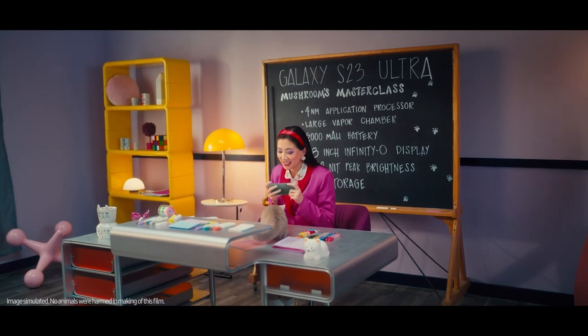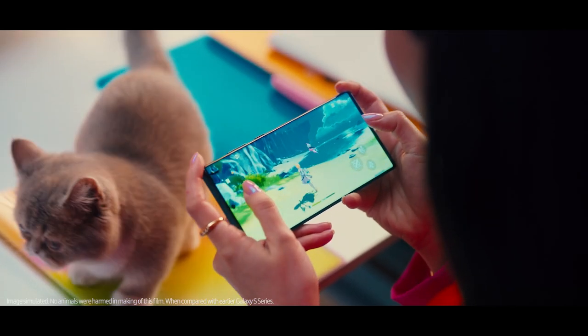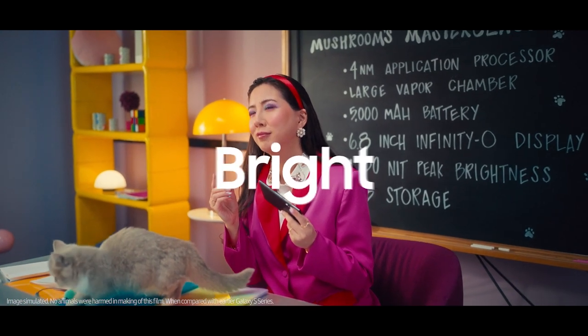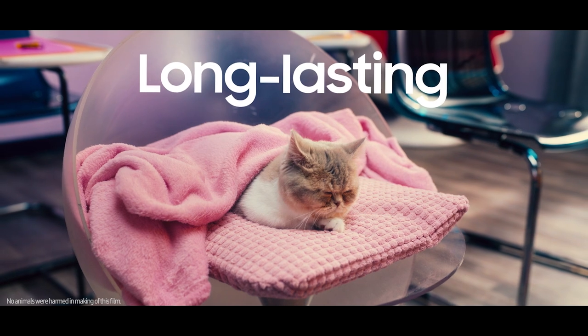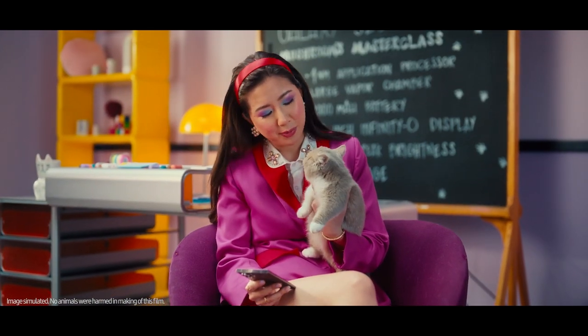The next thing you need to know is that the S23 Ultra has a brightness vision booster for enhanced outdoor visibility, kind of like your super kitty night vision. Something a sleepy kitty like you is incapable of, apparently.